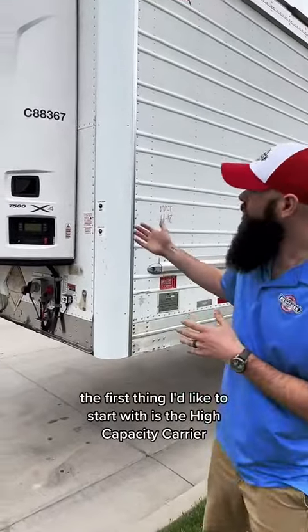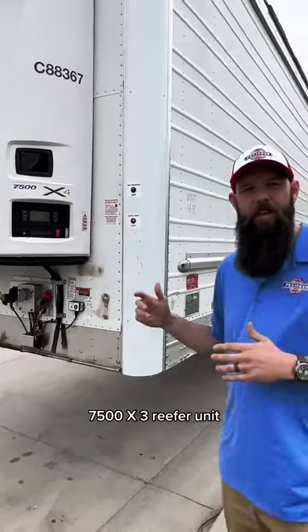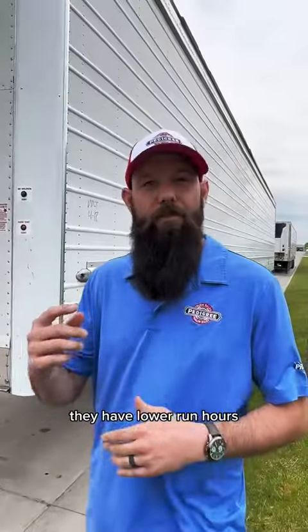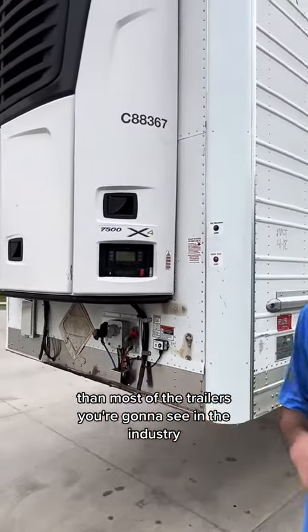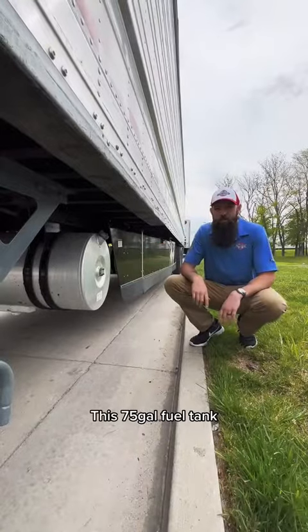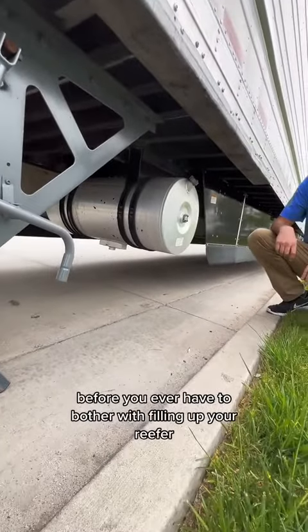The first thing I'd like to start with is the high-capacity Carrier 7500 X3. They have lower run hours than most of the trailers you're going to see in the industry. With this 75-gallon fuel tank, you'll have to stop and fill your truck up twice before you ever have to bother with filling up your reefer.